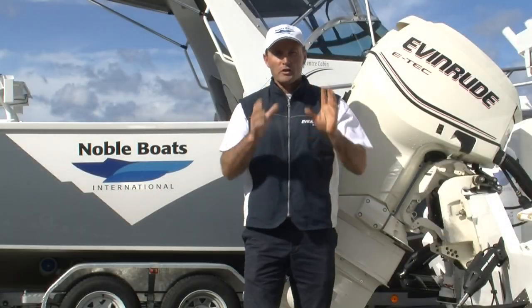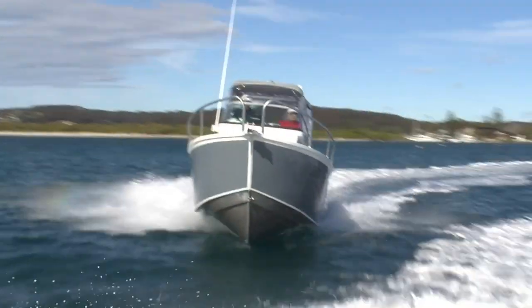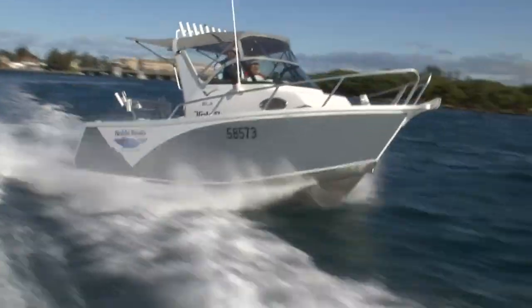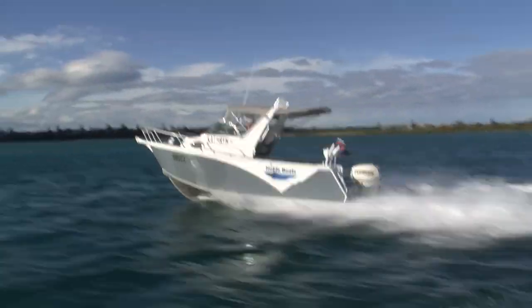At Fishing Edge we choose Noble Boats — there's a very good reason for that: safety, stability, ride. It's a revolution in boat design. 38 degrees dead rise at the front, 24 degrees at the aft, creates the best possible ride in plate aluminium boating.